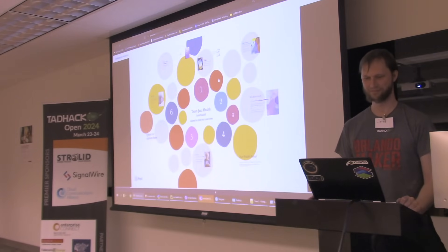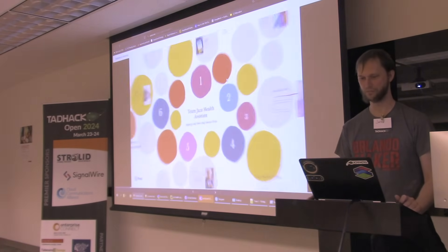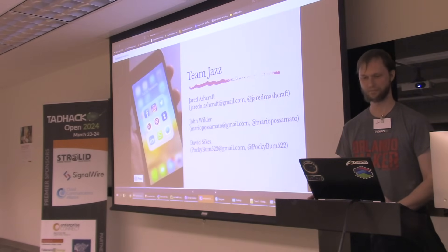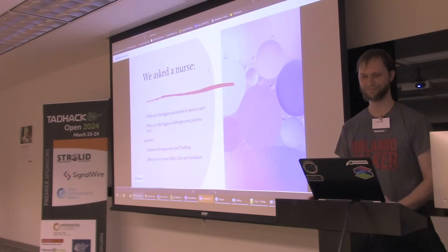We have created a revolutionary new medical web portal. My mother is a nurse, and we had the idea to work on a medical project, so we asked her questions. One of the questions we had was: what are some of the biggest problems that she has seen her patients face?